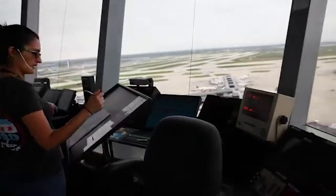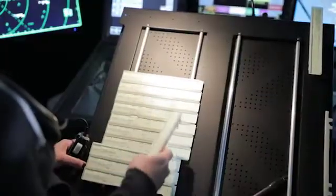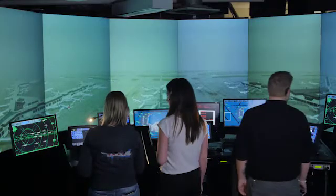In addition to training future controllers, the TSS allows current controllers to remain proficient and maintain their certifications. There are huge advantages to it, especially when you're talking about weather-type scenarios and the volume of traffic a place like O'Hare has.